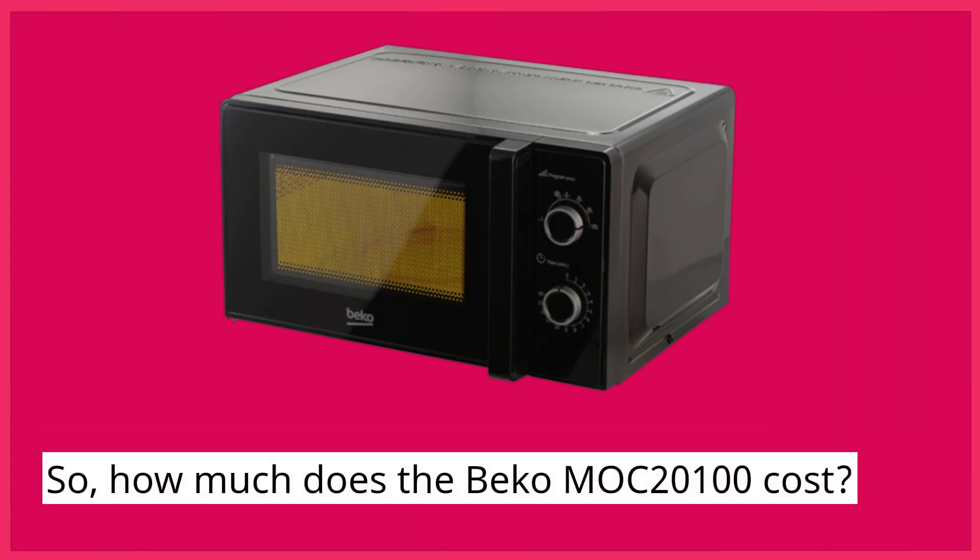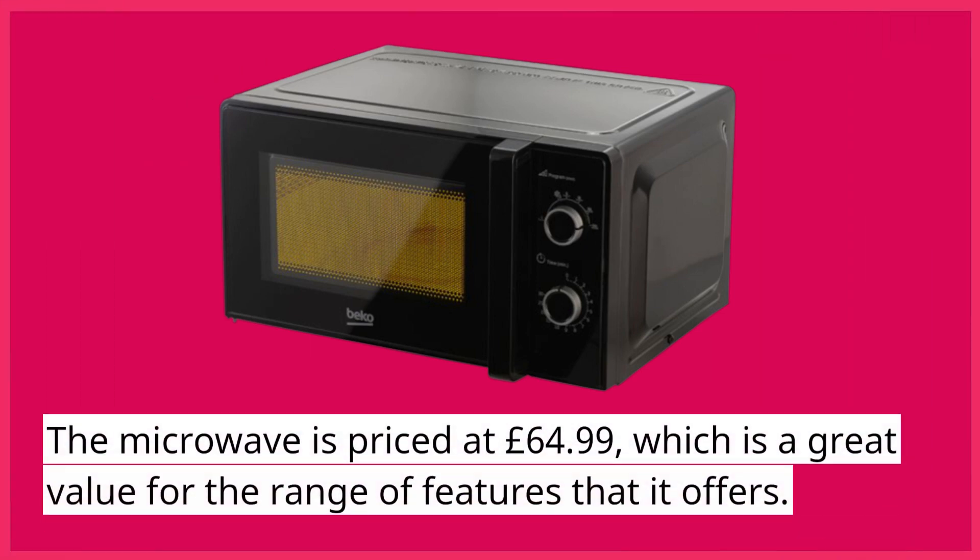So, how much does the Beko Mach 2100 cost? The microwave is priced at £64.99, which is a great value for the range of features that it offers.